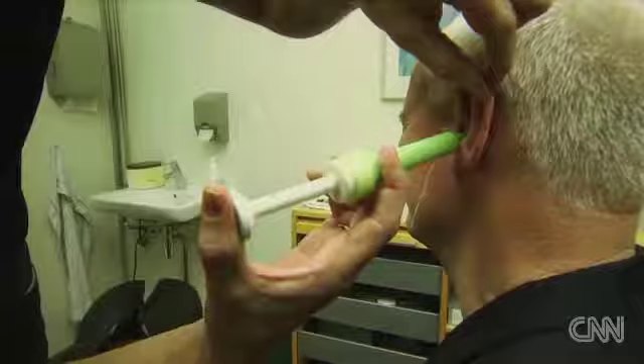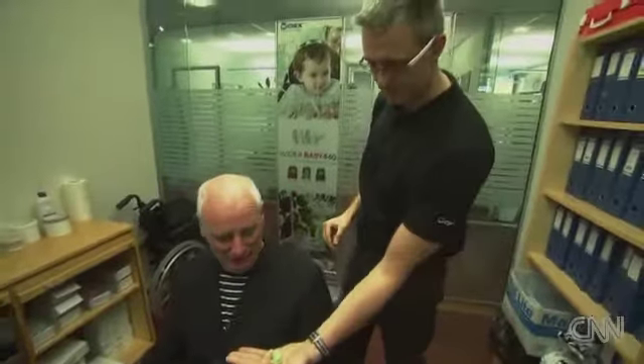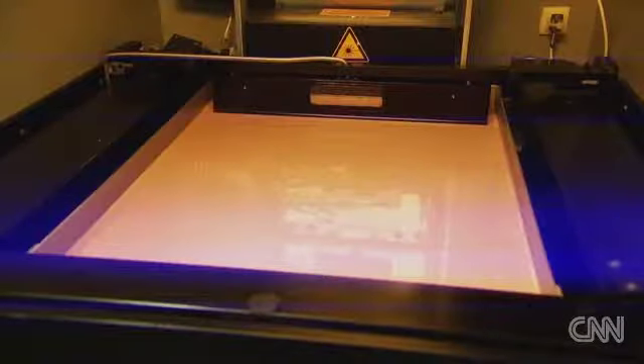Absolutely key to the CAMISHA process has been the invention of 3D printers. But how exactly does it work? First, a mold is made of the ear canal. Next, it goes into a laser scanner, and we have the data needed for 3D printing. The printers are white anonymous boxes, but peer in and watch what emerges from the pool of acrylic resin.